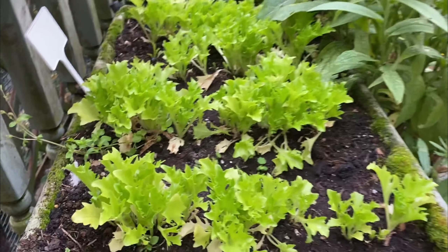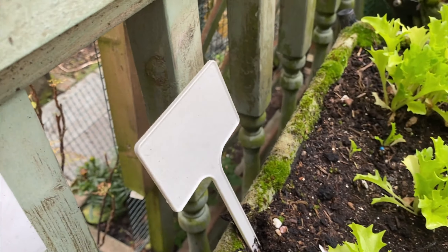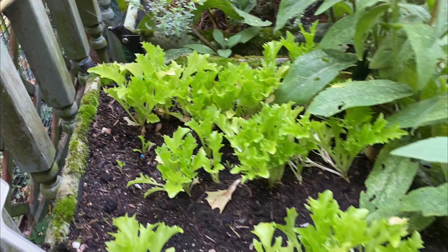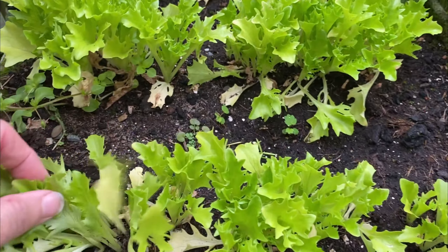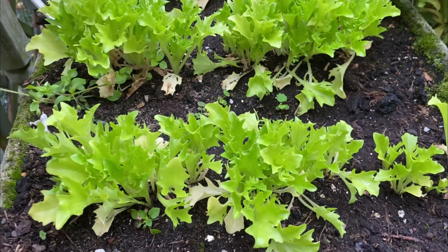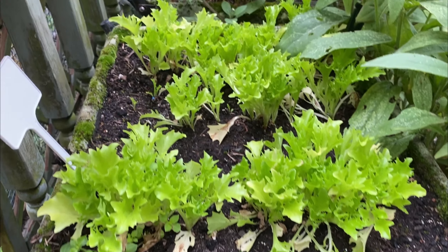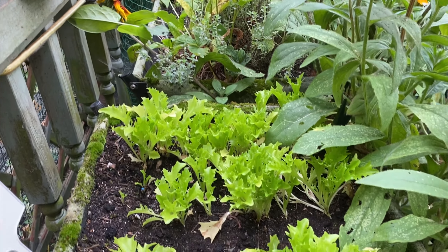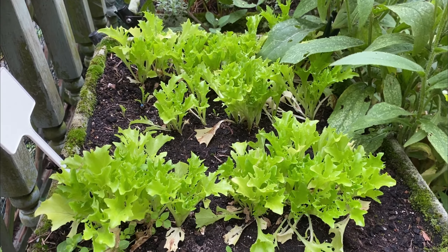I've got some more lettuce on the go here. I can't remember the variety — I did label it but the Sharpie has washed off. I did four rows. As you can see I haven't actually split them up, so I probably should do that, but I might just choose to grow them like this and harvest loads to go into my salads and also for the quail.